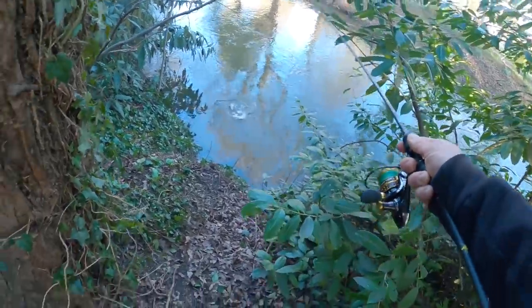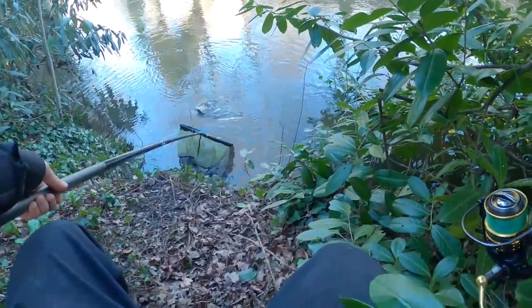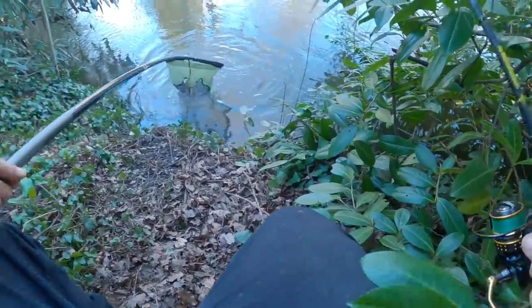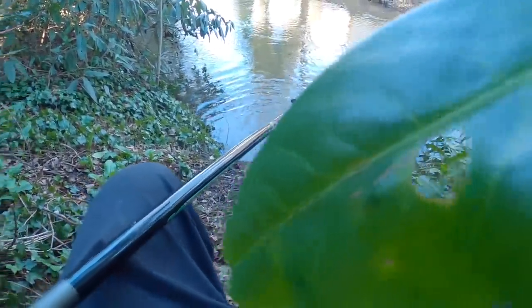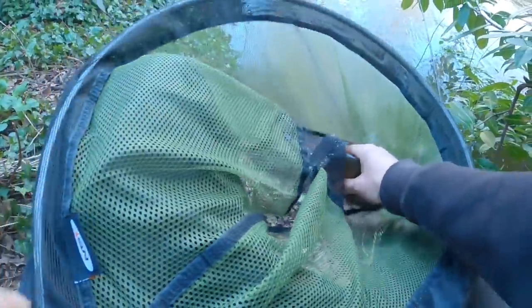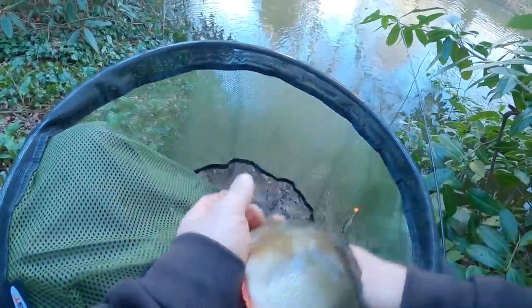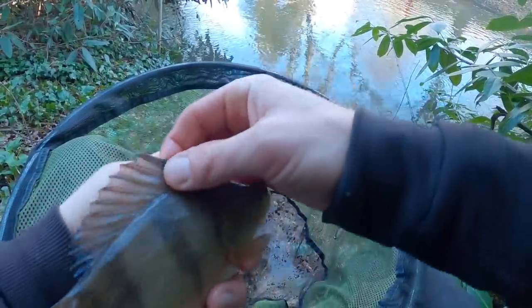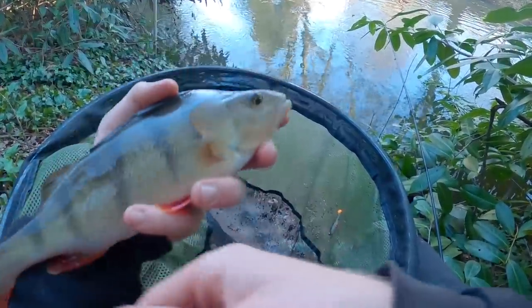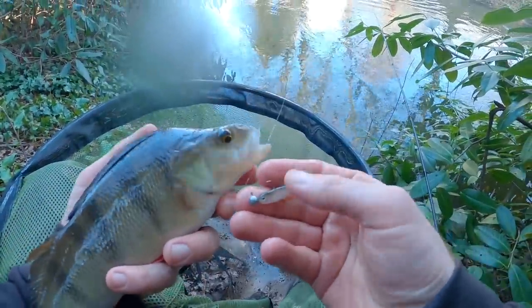We've got one! It's a beautiful perch, probably getting on for half a pound — probably about seven ounces. Really long fish. And that little mini bleak shad did the job.